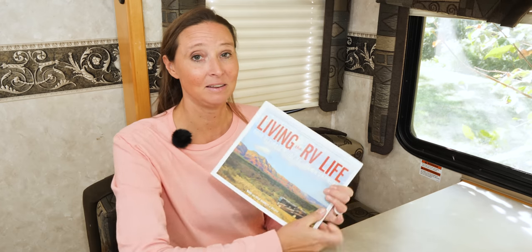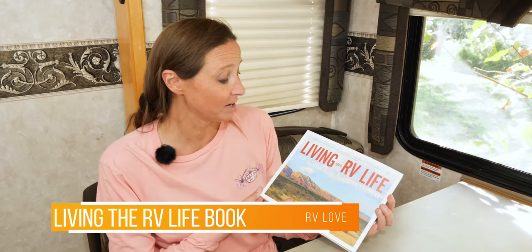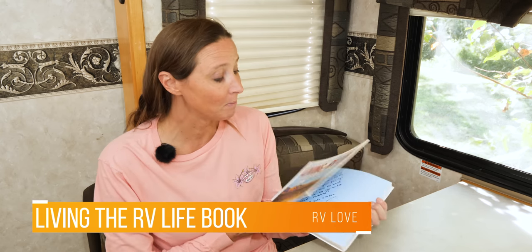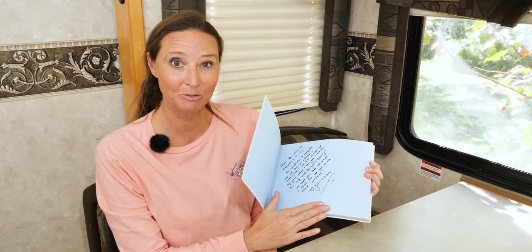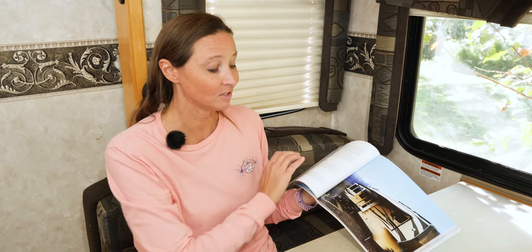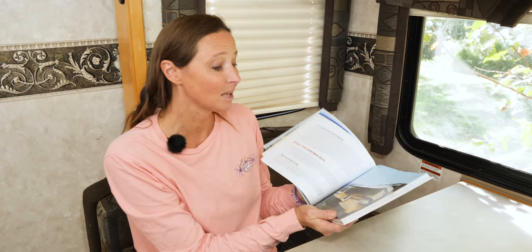This next item is one of my favorite things we have — the 'Living the RV Life' book put together by Mark and Julie. We actually had a wonderful opportunity to meet Mark and Julie and they signed our book for us. I love this book not just for the RVer but for anyone aspiring to RV travel. It has absolutely beautiful photos, different ideas, layouts of what different RVs are like — it's a great coffee table book and conversation starter.